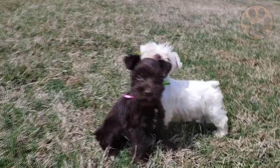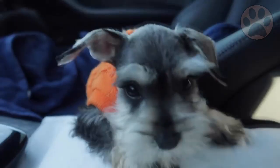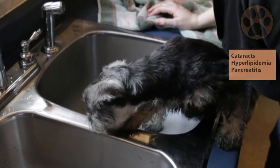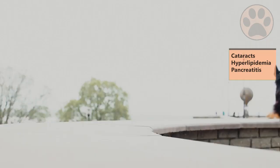Number 8: Health. Both breeds are generally healthy, but like all breeds of dogs, they are prone to certain health issues. For the Miniature Schnauzer, this includes cataracts, hyperlipidemia, and pancreatitis. For the Scottish Terrier, this includes Scotty Cramp, Von Willebrand's Disease, and Patellar Luxation.